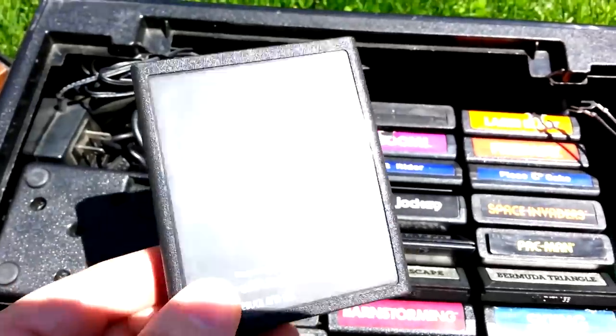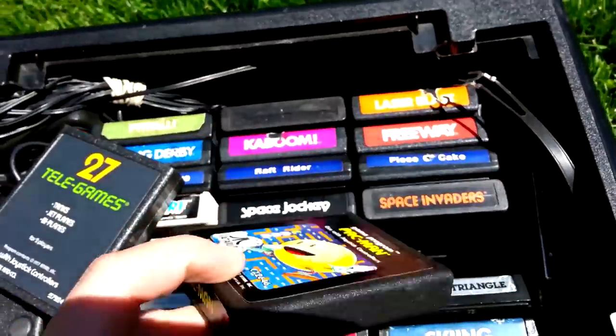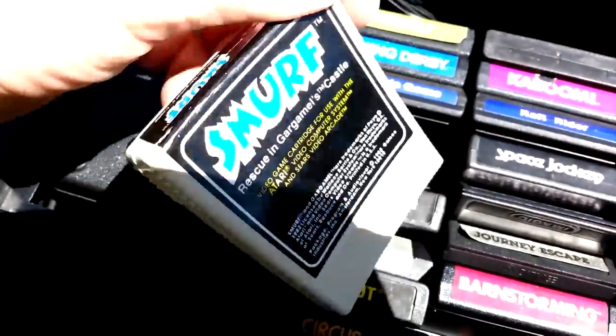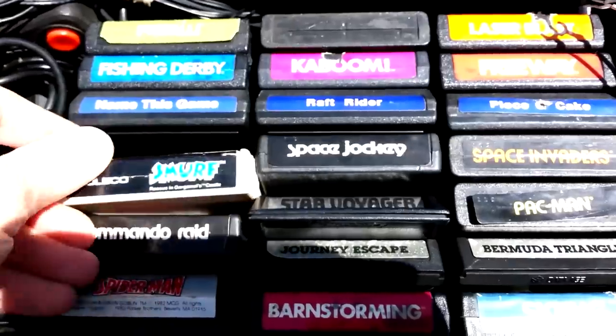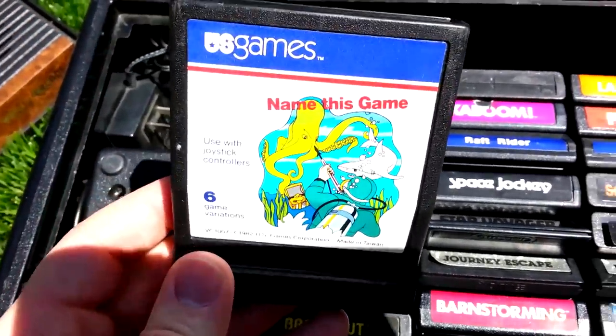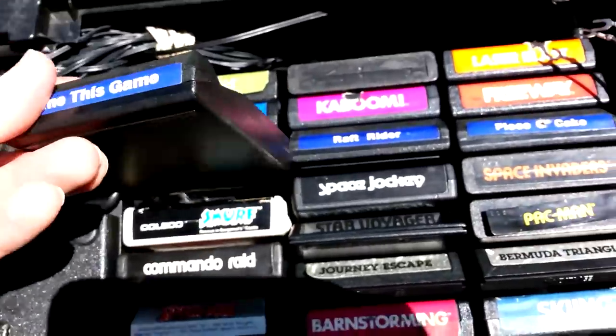This game is Combat, but the Telegames version is different. And look — now I have a 35th copy of Pac-Man. Great. Well, at least ET isn't in here. Now I finally have the Smurfs Atari game. Hopefully one of these is like a super rare game worth $50,000, because I didn't pay anywhere close to that for this — and neither should you.